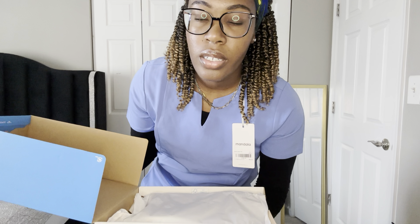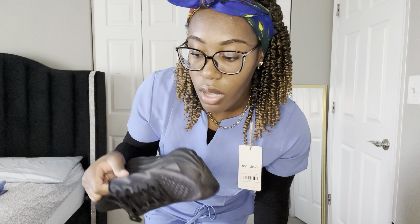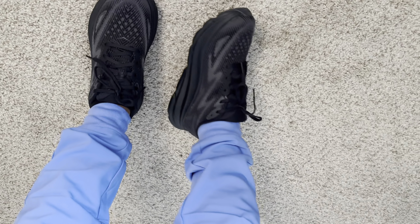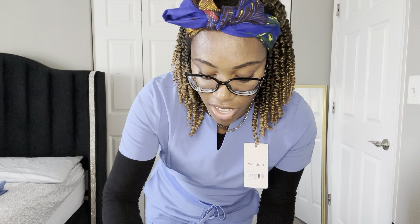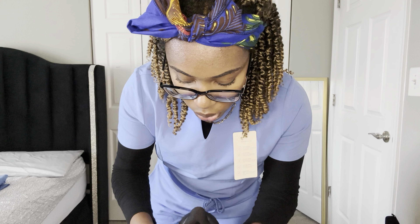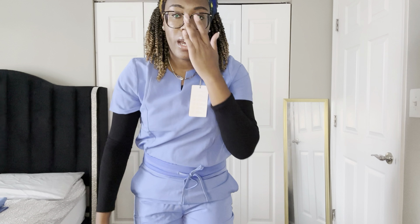So I got the Hoka Clifton 9 in size 8.5 — I wear a size 8 but I sized up a half size. I got them in black and they're supposed to be water resistant, which we need for the hospital. They look like they might be made of cheap material honestly, but hopefully they last. I heard you do have to size up by one, but I only went up a half size, so they are a little snug and a bit tight on the ankles. I might need to go with a size 9.